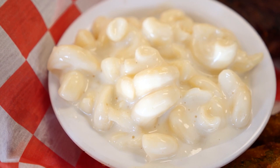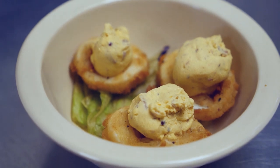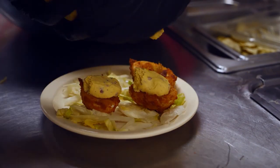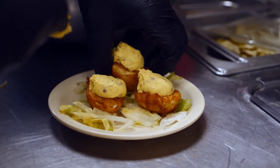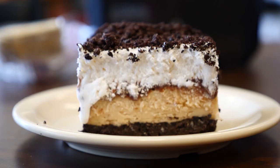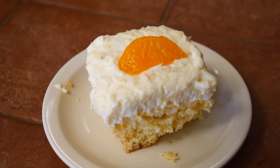Her sides are just as delectable and unique, like the long stem fried okra and fried deviled eggs — the egg whites are battered and fried, and the yolk is mixed with bacon, garlic, and special seasonings. She even makes desserts from scratch: the Cowboy Delight, with an Oreo crust topped with peanut butter mix, chocolate pudding, and Cool Whip, or the Pig Pickin' Cake, a yellow cake with pineapple and pudding topped with mandarin oranges.